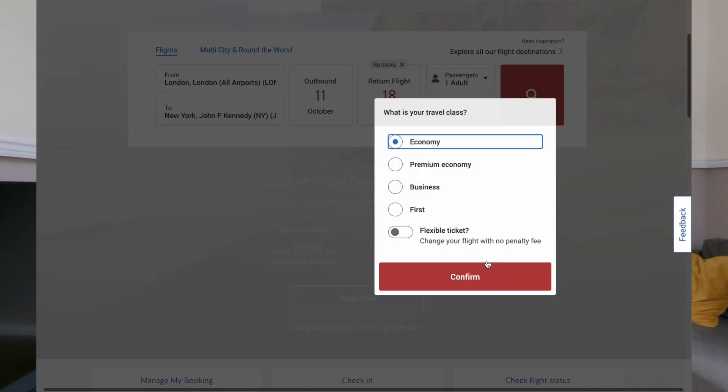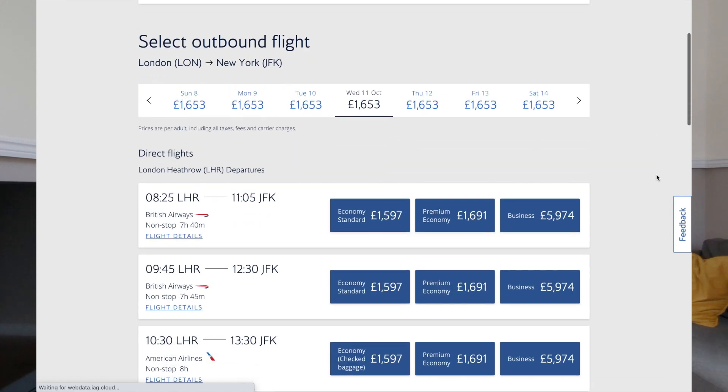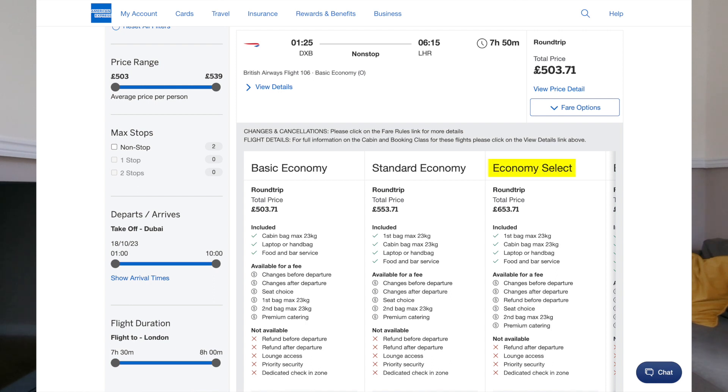Secondly, I use Amex Travel when I need to buy a refundable ticket with British Airways. Most tickets that BA sells are non-refundable, and if you switch the flexible ticket toggle on BA.com, you'll discover that BA charges outrageously high prices for refundable tickets — sometimes several times the non-refundable fare. However, there's a middle ground not many people know about: BA has a semi-flexible fare where the ticket is refundable with just a £25–£50 refund fee depending on your cabin. The catch is that fare can't be booked directly on BA.com — it's only available to travel agents, meaning you can see and book it on Amex Travel.